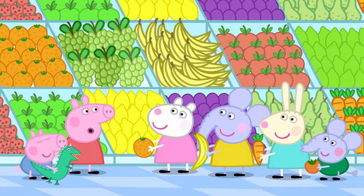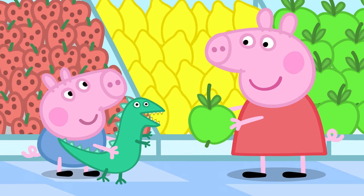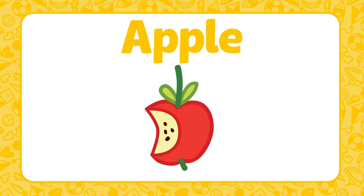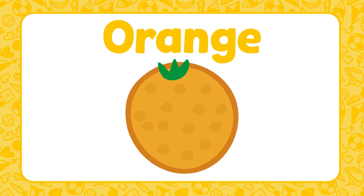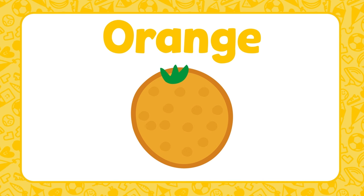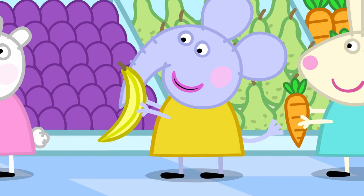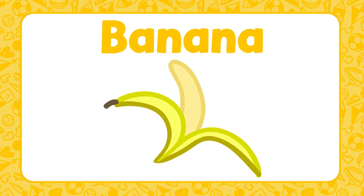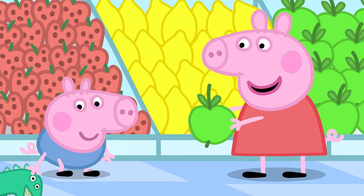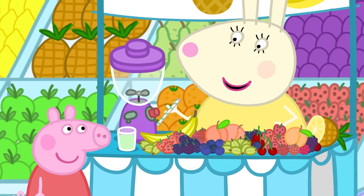Peppa and her friends are choosing their favourite fruit. Peppa's favourite fruit is an apple — an apple is round and crunchy and can be red or green. Susie Sheep's favourite fruit is an orange — it's round and juicy, and you have to peel an orange before you eat it. Emily Elephant's favourite fruit is a banana — a banana is long and yellow and soft to eat, and you also have to peel it. George's favourite fruit is a strawberry — strawberries are small, red and sweet to eat. You can mix different fruits together to make a delicious smoothie.